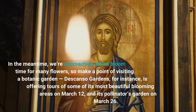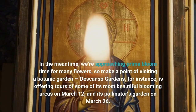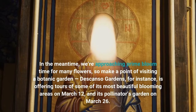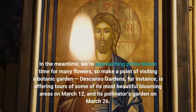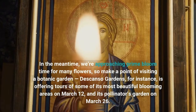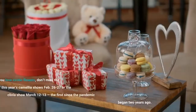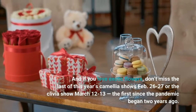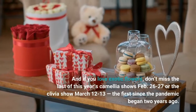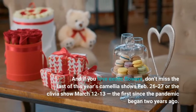In the meantime, we're approaching prime bloom time for many flowers, so make a point of visiting a botanic garden. Descanso Gardens, for instance, is offering tours of some of its most beautiful blooming areas on March 12, and its pollinator's garden on March 26. And if you love exotic flowers, don't miss the last of this year's Camellia shows February 26-27 or the Clivia show March 12-13, the first since the pandemic began two years ago.